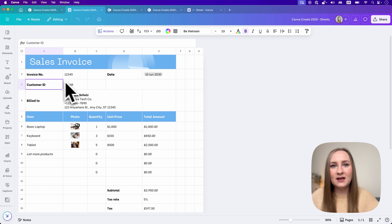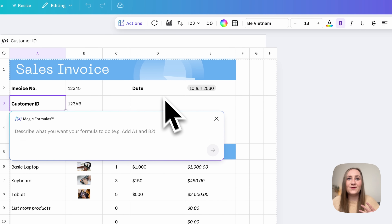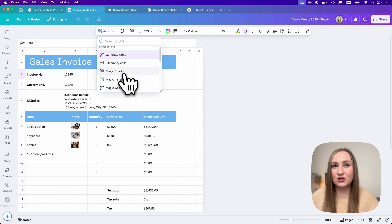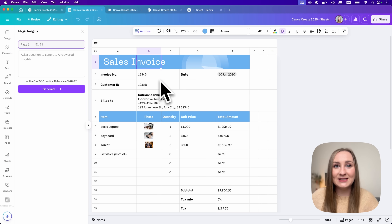It's not just Sheets we're getting — just like any other Canva tool it's packed with AI. We have magic formulas to generate formulas from just a description, magic charts to visualize our data, and magic insights to give us interesting key points that may not be visible at a glance. I'm genuinely stunned by this.